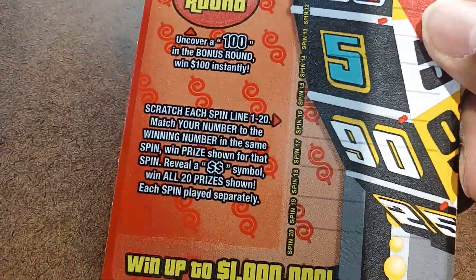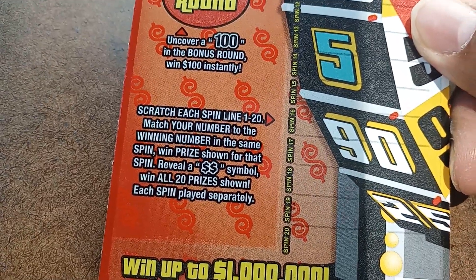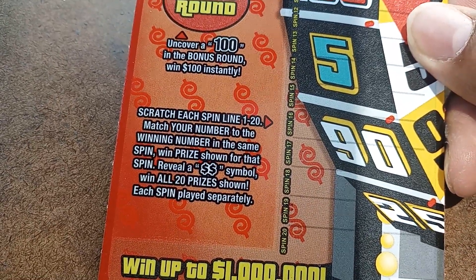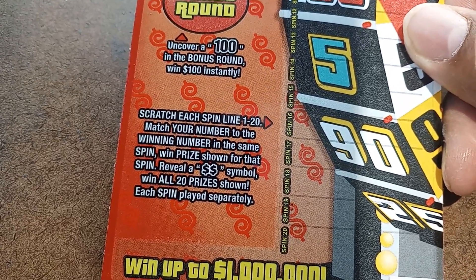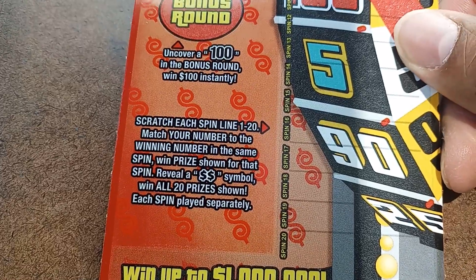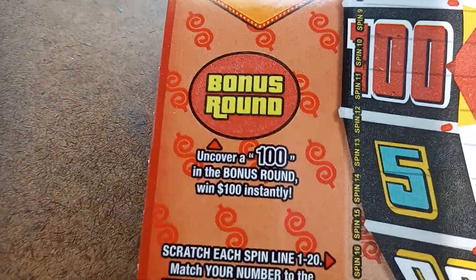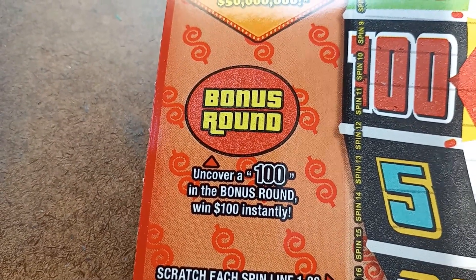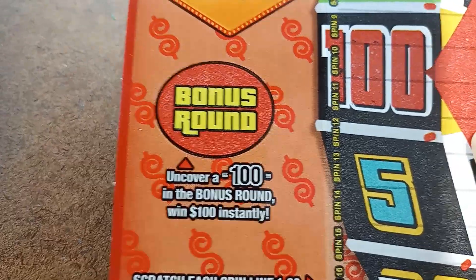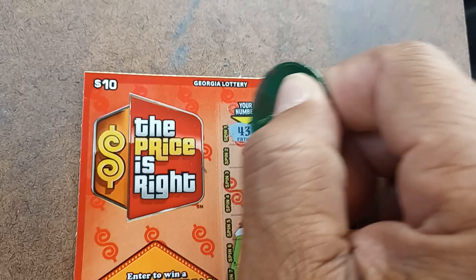On this ticket you scratch each spin line one through 20, match your number to the winning numbers in the same spin, and win the prize shown for that spin. Reveal a double dollar symbol and win all 20 prizes — the minimum prize is probably going to be $250. If you uncover a $100 symbol you get a hundred dollars instantly. Before you can clip it, you have to scratch the top two sections first.